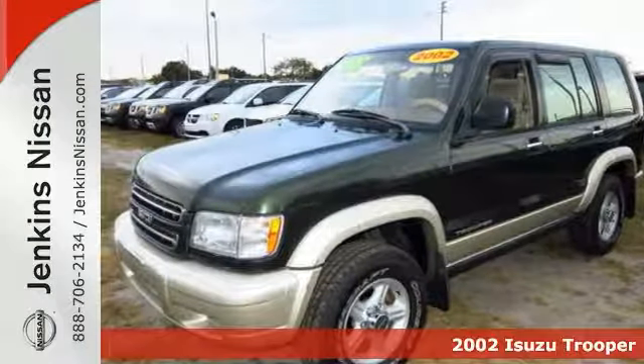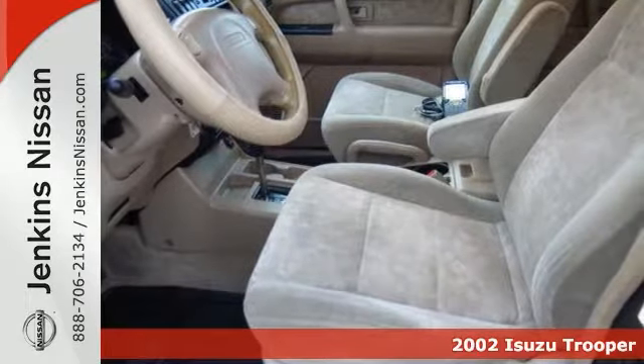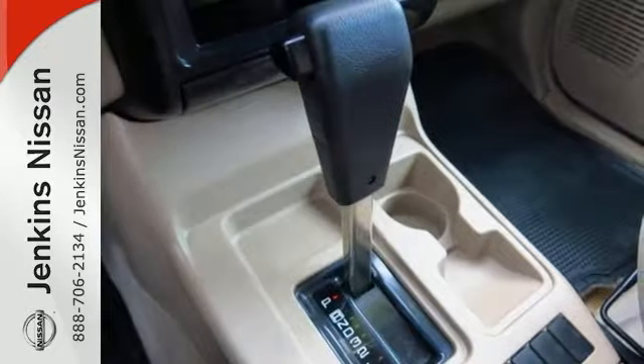This 2002 Isuzu Trooper S will sell quickly. It features climate control, heated mirrors, front tow hooks, and keyless entry. It has multiple airbags, a cassette player, and tinted windows, which are nice to have.